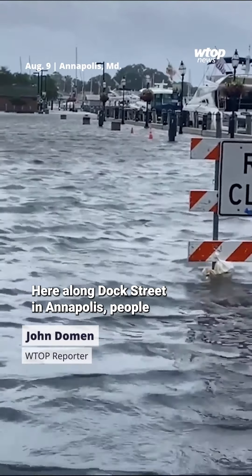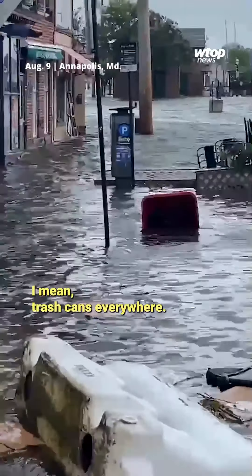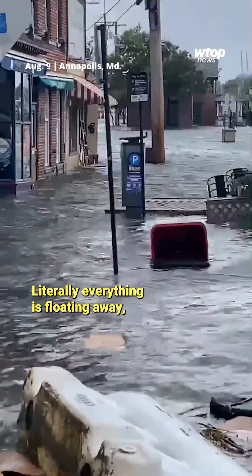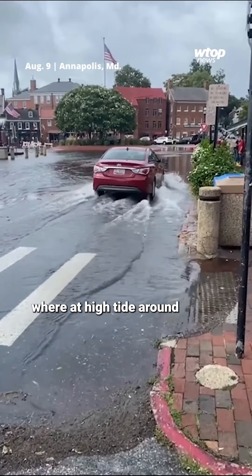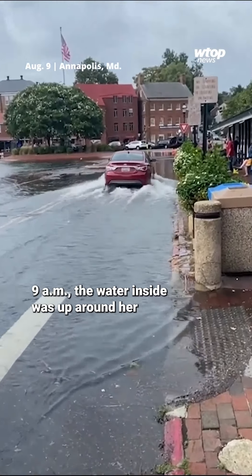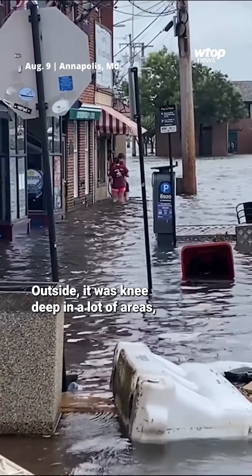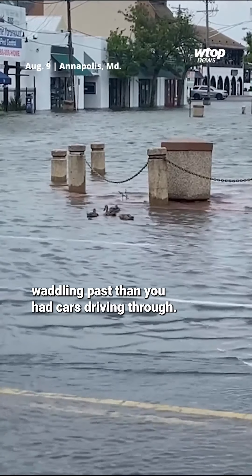Here along Dock Street in Annapolis, people reported to their jobs not to serve customers but to clean up. Trash cans everywhere — literally everything's floating away, so we'll have to locate that later. Keery Lynch works at Dock Street Bar and Grill, where at high tide around 9 a.m., the water inside was up around her calf, approaching her knees. Outside, it was knee-deep in a lot of areas, meaning you had more ducks waddling past than you had cars driving through.